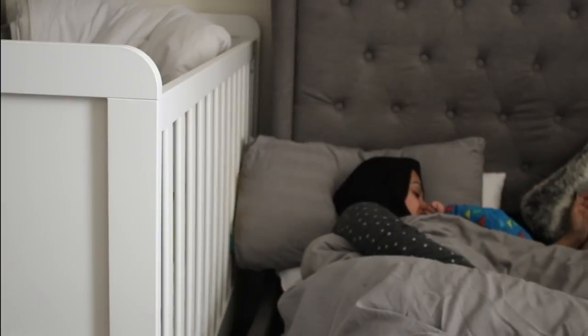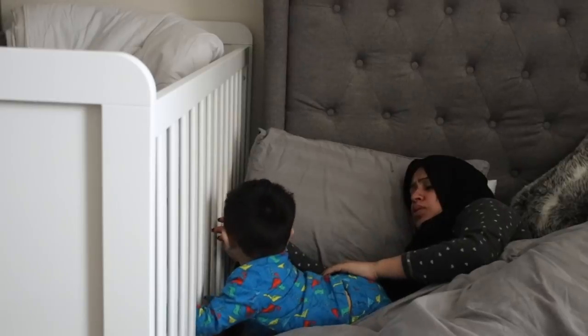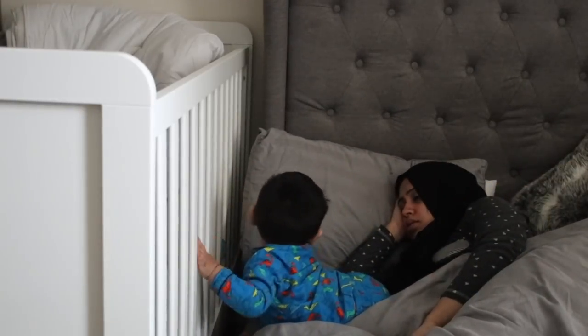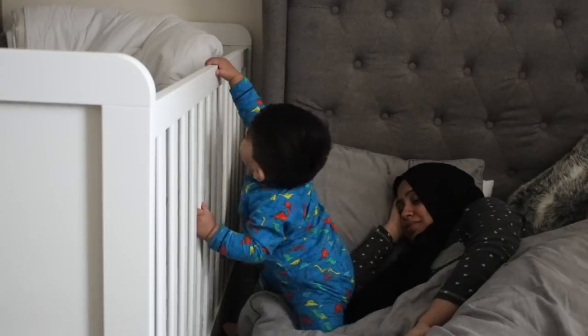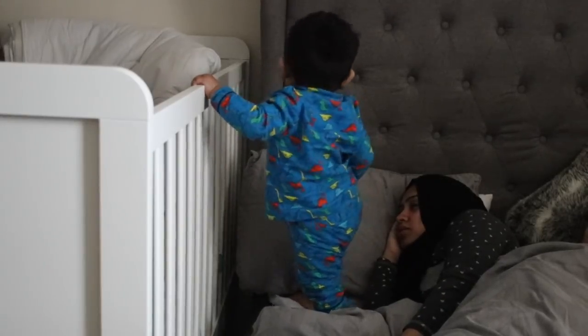Most mornings Noah wakes me up around 6 to 6:30, which is a great natural alarm. Normally I'll pray and then jump back into bed. Some days he goes back to sleep, and other days he'll climb all over me and want to wake up, eat breakfast, and play. I do try and pretend I'm sleeping in the hope he might come back to bed — doesn't always work.